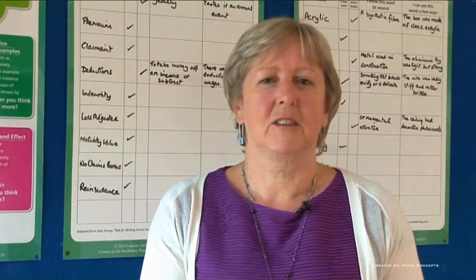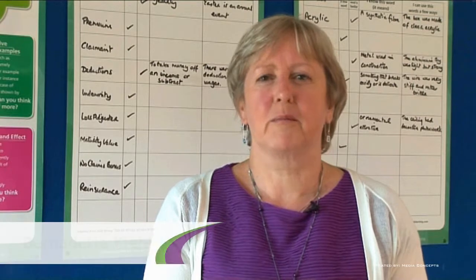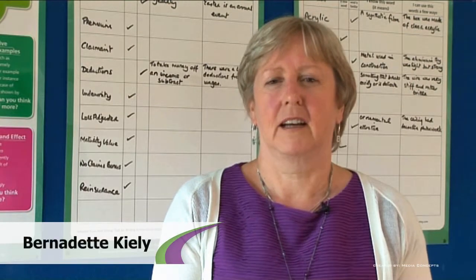Hi, my colleague Isabel Baker and myself are former members of the JCSP Support Service and have considerable experience in the area of literacy in schools.